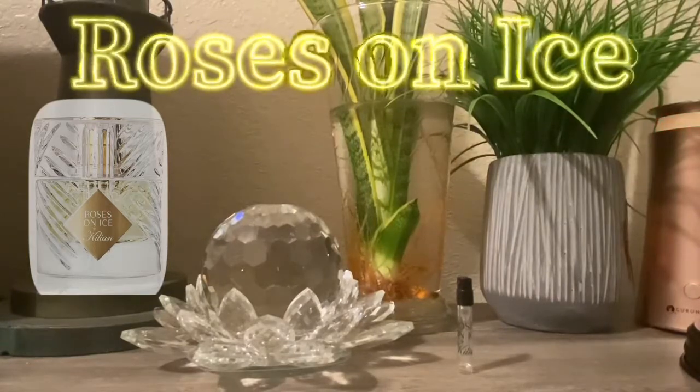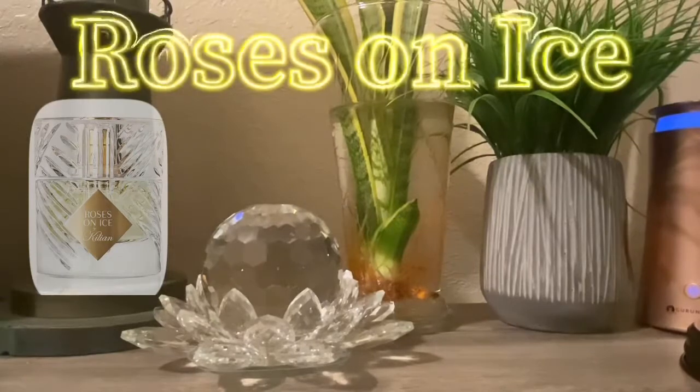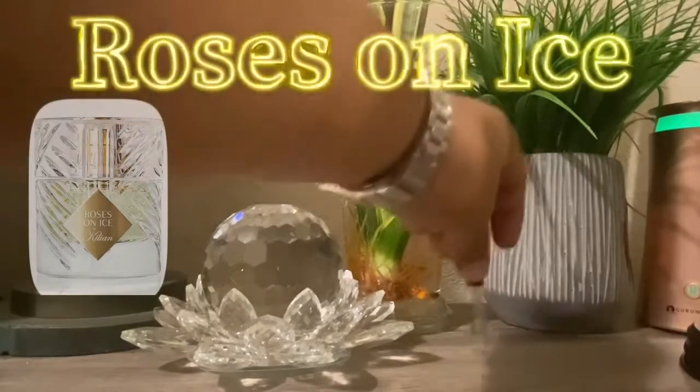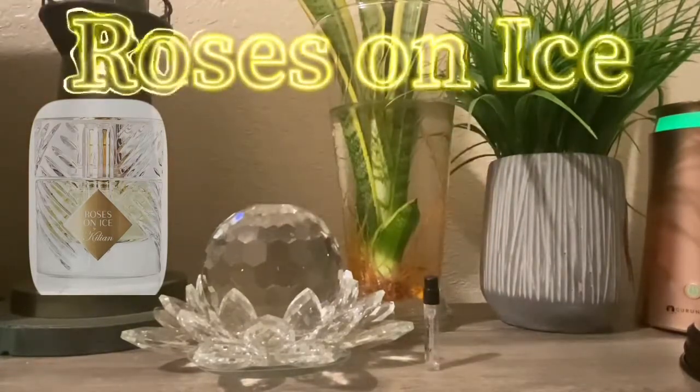The rose note does kind of come into play a little tiny bit, but this is not really a rosy scent — at least not on my skin. I did not detect much rose in this. If you're detecting rose in this fragrance, maybe it's how it plays on your skin chemistry, but this is just such a gorgeous scent. That gin and tonic with the lime — wow, that opening is just to die for.